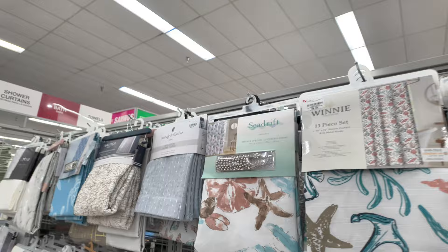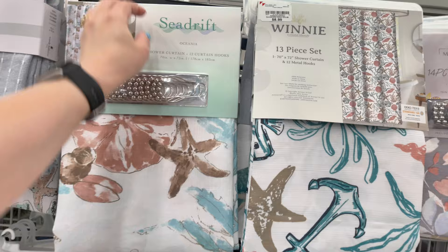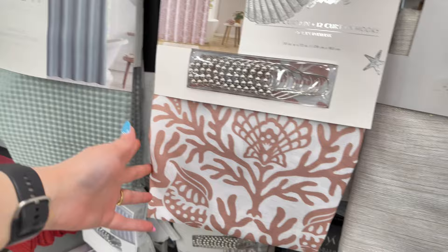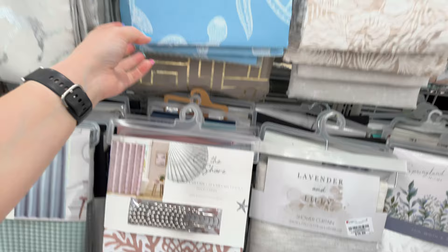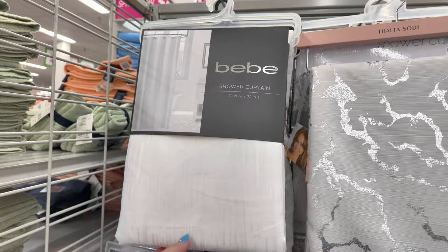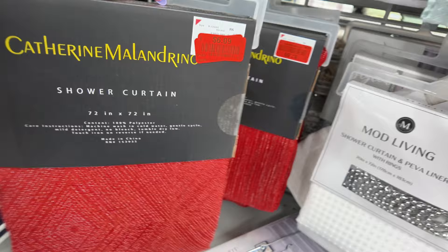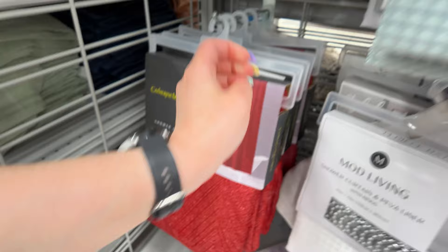I'm going to show you some of these shower curtains — look at all the beautiful shower curtains they have for summer. The whole little set is $10. They have it in blue, BB in white for $10.99 if you're looking for plain white. They have this red Catherine Malendrino one for $6 on clearance — so they have clearance in the home decor section too, make sure you check that out.